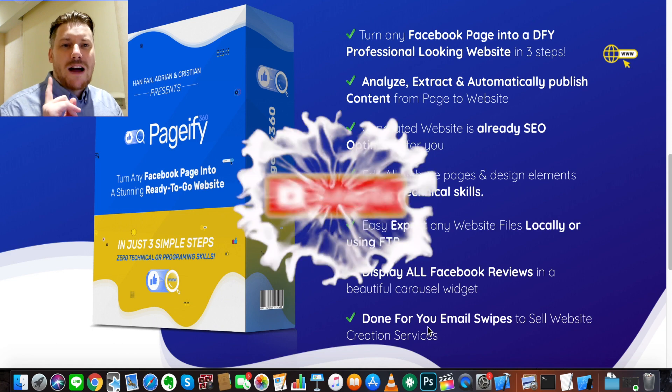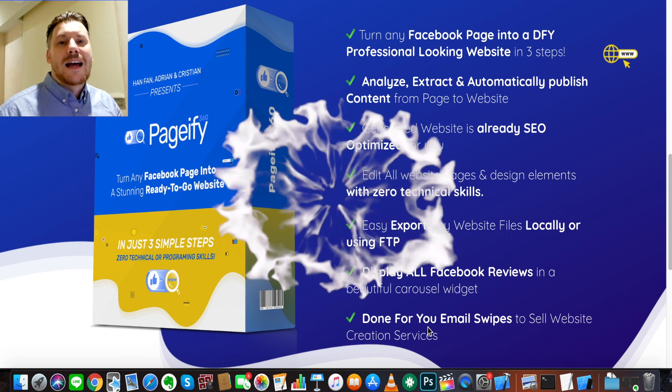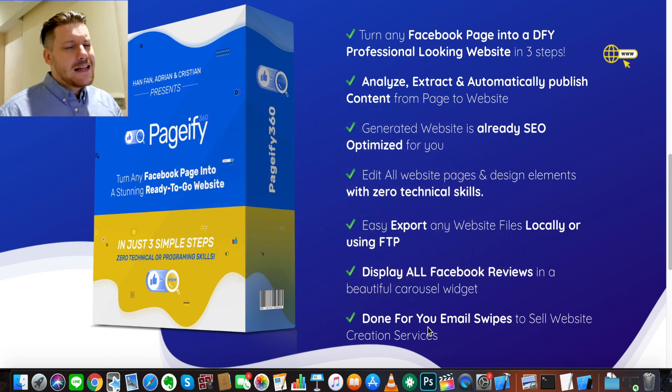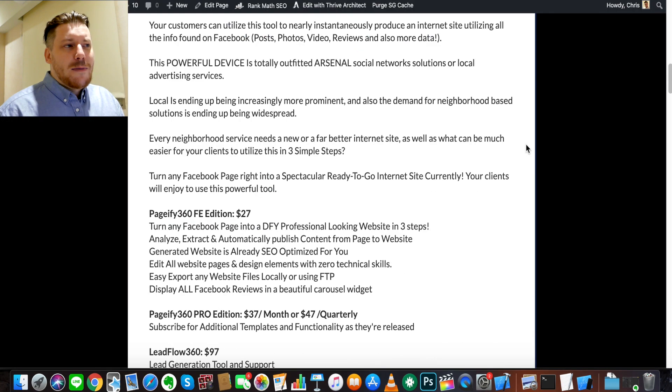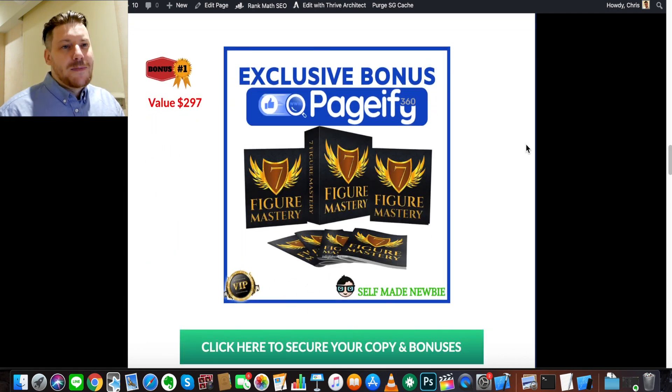Before we get into it, drop a like on this video, hit subscribe, and turn on that bell if you want to be updated with new products coming out like this all the time that are going to help you make money online. Also, if you want to jump ahead at any time during this video, make sure you first click the link in the description. What that will do is send you through to my bonus page, which is integrated with the official Pageify 360 website. If you click on any of these green buttons right here, it will lock in these bonuses first before then sending you off to the Pageify 360 website.